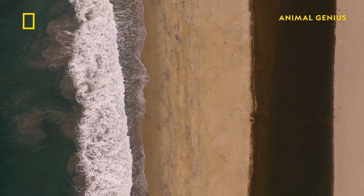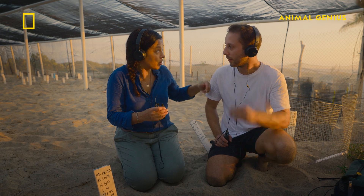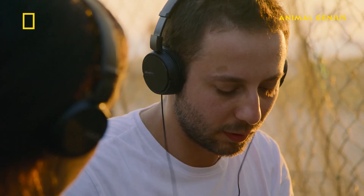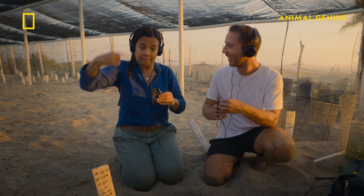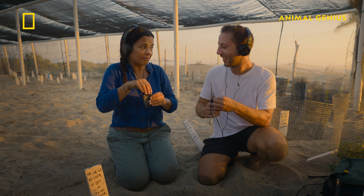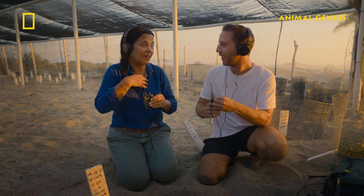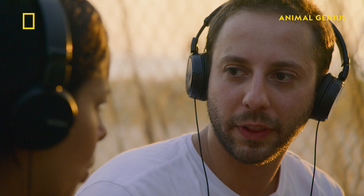Back on the Pacific coast, something is stirring inside the turtle nest. Did you hear that? That's it. That's it. I'm getting emotional. This one sounds a bit like a dolphin, don't you think?